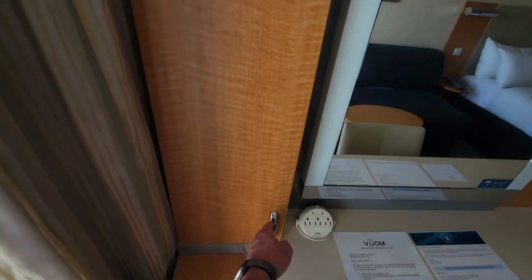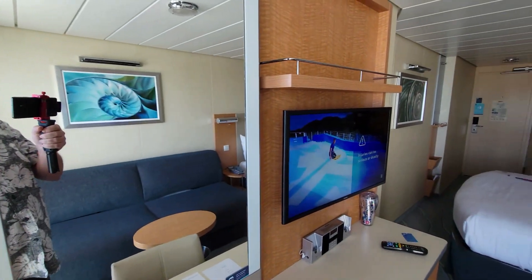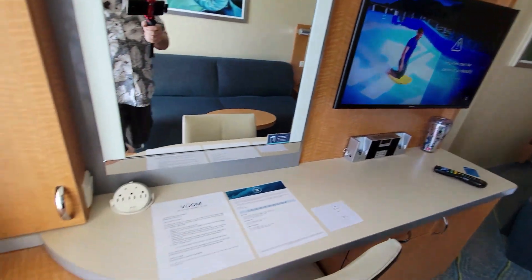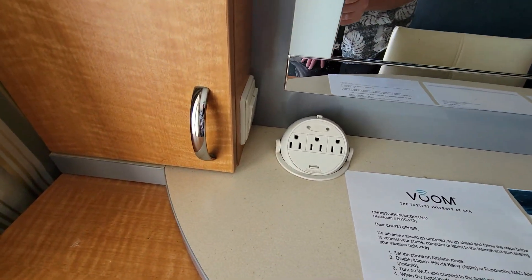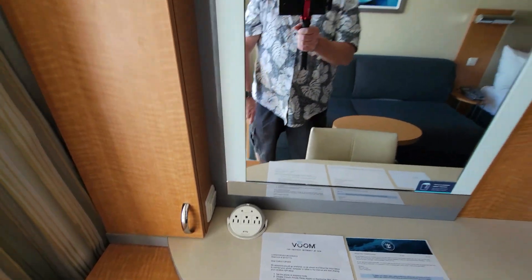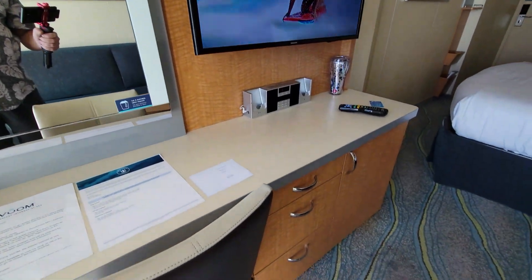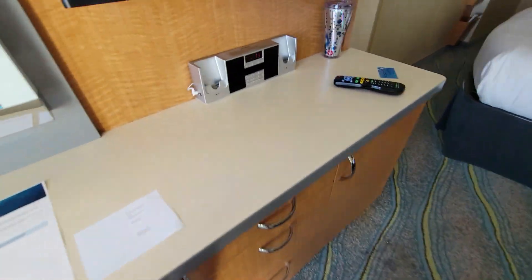Down here at the little desk area, of course, you have some shelves. There are also shelves right up above. You have your TV with a little bit of storage above it. This is your power options here for the room — you do have three plugs. There's a light switch there for the vanity and the vanity mirror. You have a chair and some additional drawers over here.